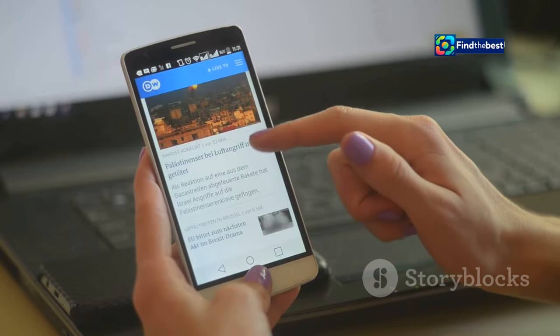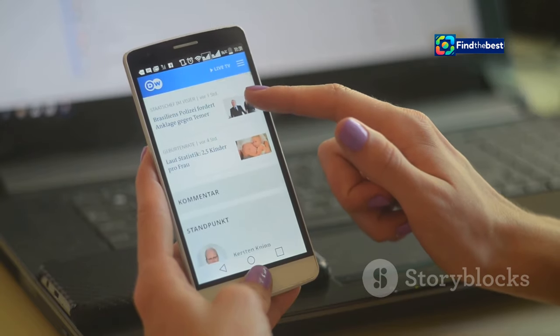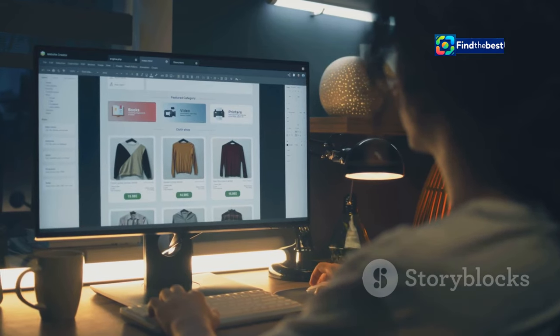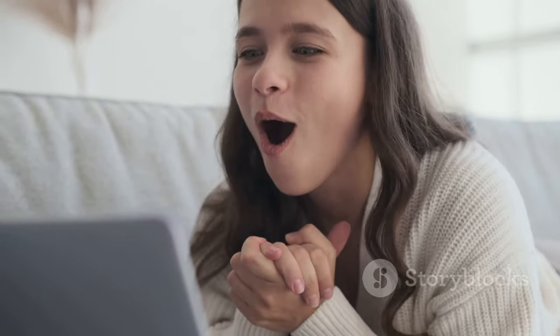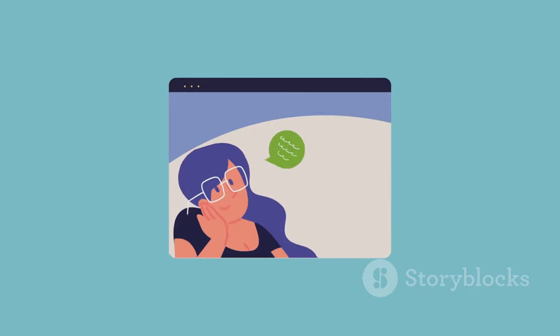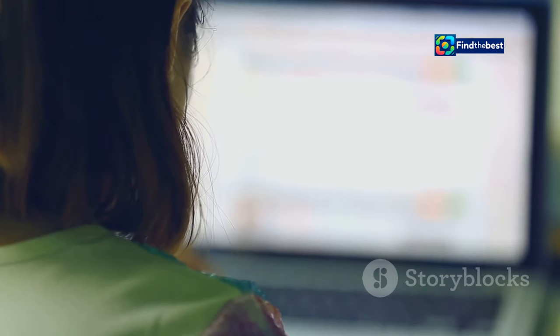These are just a few examples of the many stories you can find on HVG.hu, showcasing the platform's diverse coverage and in-depth reporting. By subscribing to their updates, you can stay informed about the latest developments in Hungary and beyond, ensuring you never miss out on important news. HVG.hu has a user-friendly website that is easy to navigate. At the top of the page, you'll find a menu bar with different sections like news, politics, economy, culture and more. Clicking on a section will take you to a page with a list of articles related to that topic.